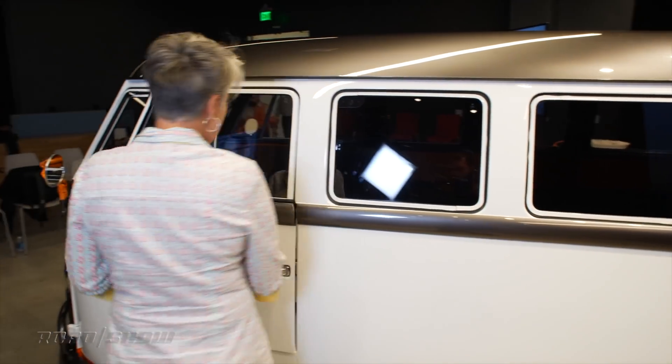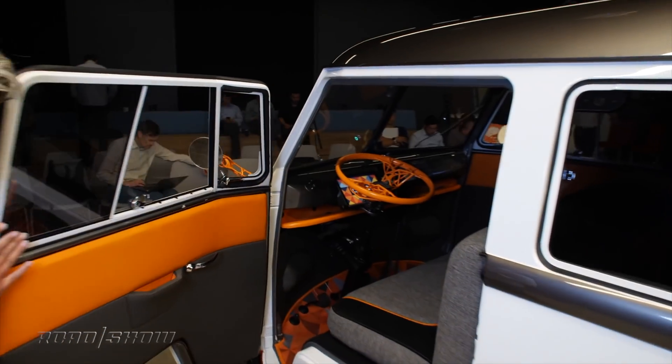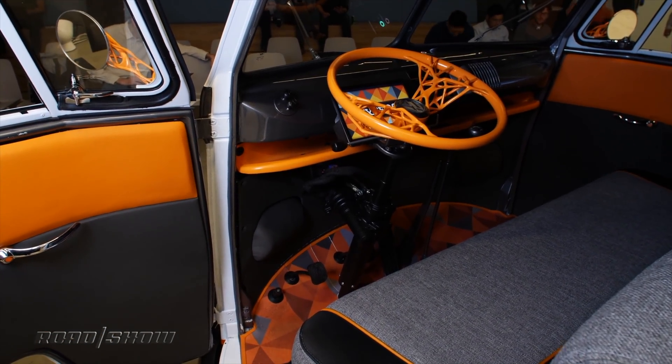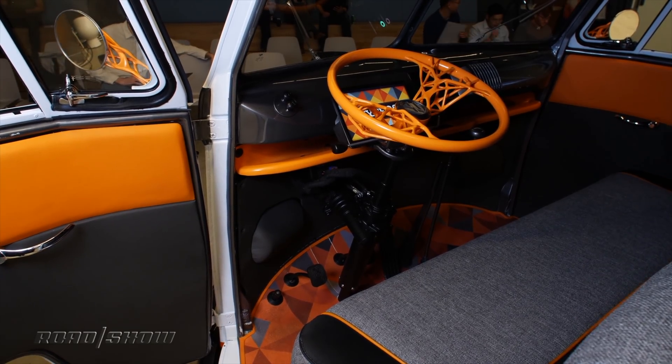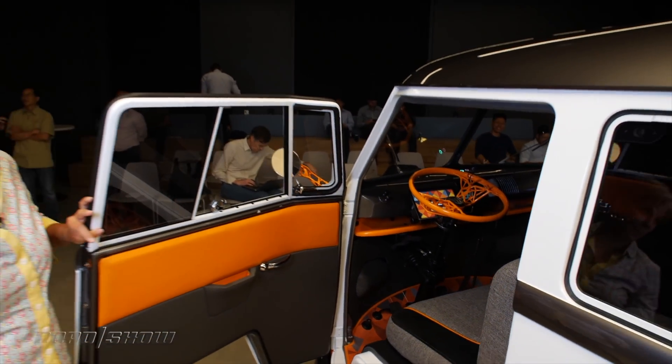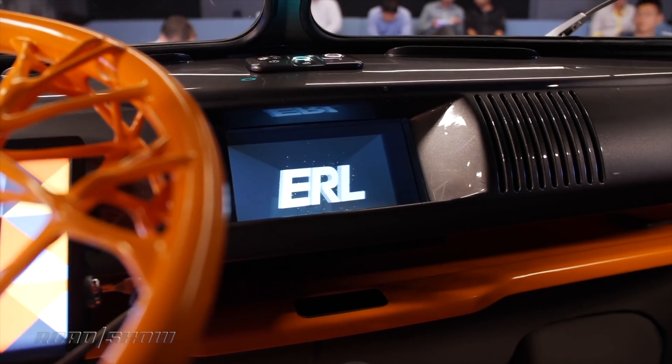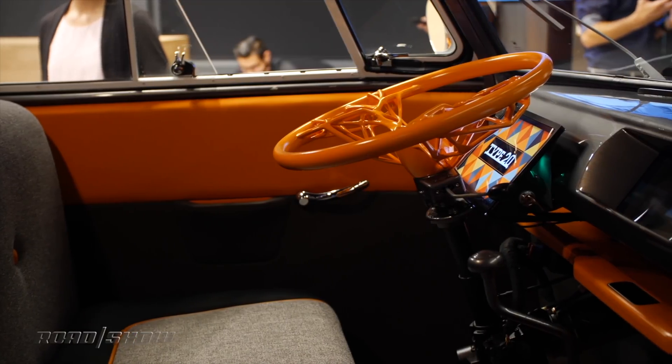Check out the inside — this is where it's really cool. You might notice there is a third pedal right there, because it is a two-speed manual transmission. It's an electric vehicle with a manual transmission — that never happens. There's also some cool tech in here with a holographic infotainment system, and I really love the whole color scheme. They really got it right.